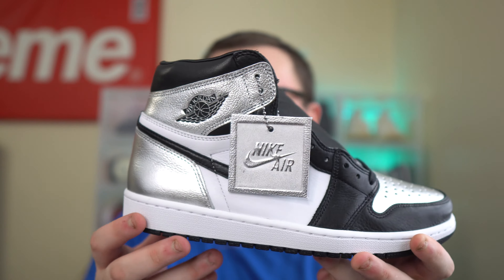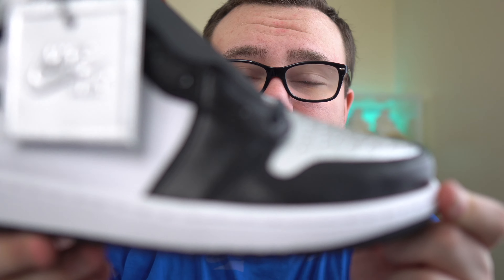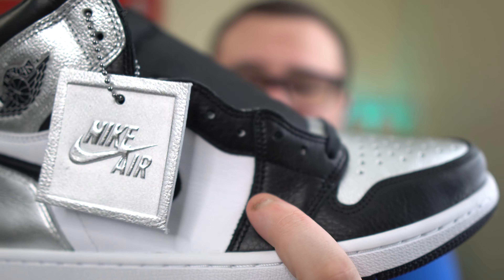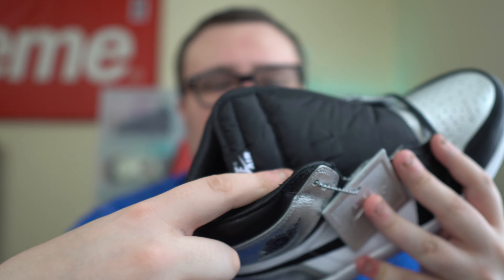They did a really good job. I really like the quality of materials — I cannot stress how good the leather is on this pair. The leather is so soft to the touch, even around the toe, the midsection, everywhere. They used really good leather on this Jordan 1. There is satin for the sock liner, which some people won't be a fan of, but that's the only satin part of the sneaker.